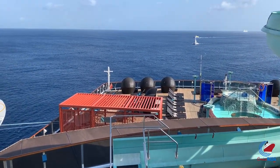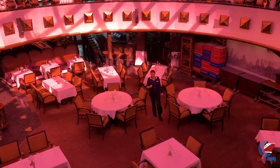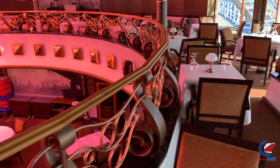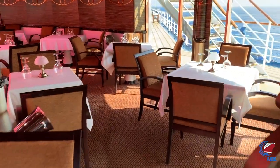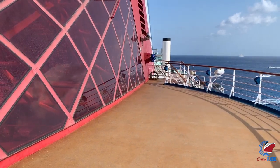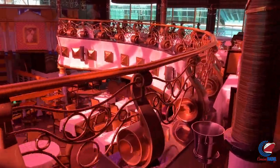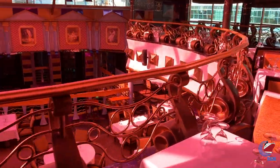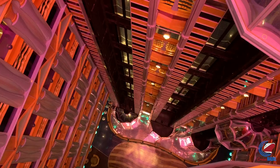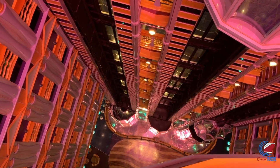On deck ten, midship, you'll find Nick and Nora's Steakhouse — a cool location built inside the funnel, spanning deck ten and deck eleven. You're sitting under the funnel in a big atrium-type setting, which is very red during the day with sunlight coming through. As of April 2019, it was $38, and you get a typical steakhouse meal while looking down or peering into the atrium — though you won't hear any atrium noise since the atrium bar is down on deck two.